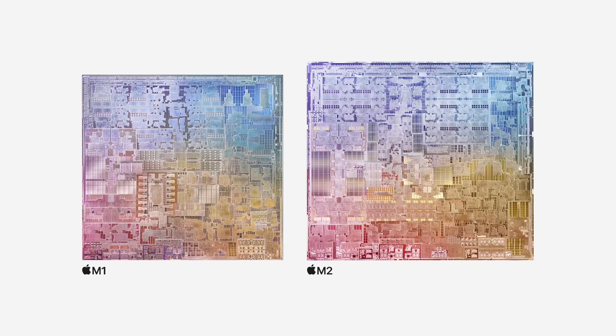Another difference between these machines is the memory. Apple uses a great unified memory architecture across its silicon, and with the M2, it now has 100 gigabytes per second of bandwidth for memory, which is a 50% increase over the M1. Rather than being capped at 16 gigs, you can now configure an M2 MacBook Air or MacBook Pro with up to 24 gigs of memory.